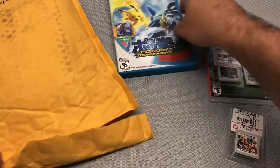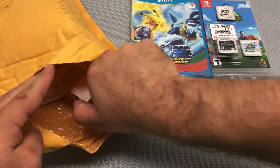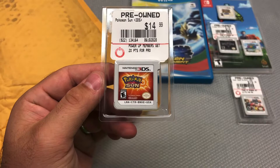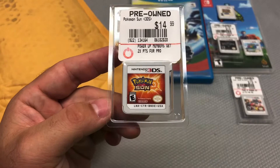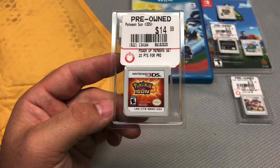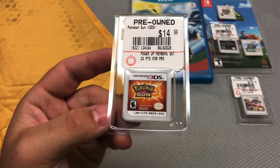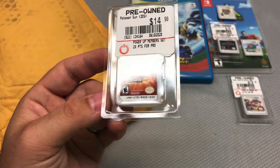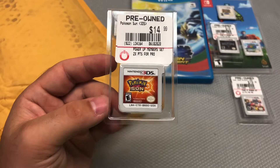Glad it came with the case — I hate disc-only copies. Moving on, we've got Pokémon Sun. I'll be honest, I don't really mind that it doesn't have a case. My sole purpose was to buy this and hold onto it because Pokémon games always go up in value. I always kick myself for not picking them up early, so at $7.50 for a Pokémon game, it's a no-brainer.